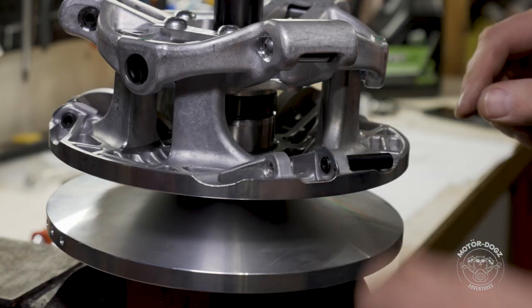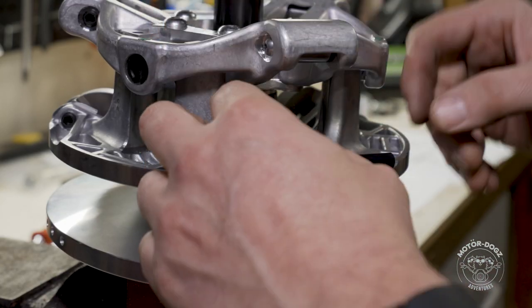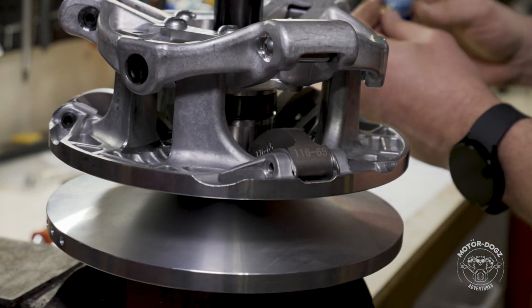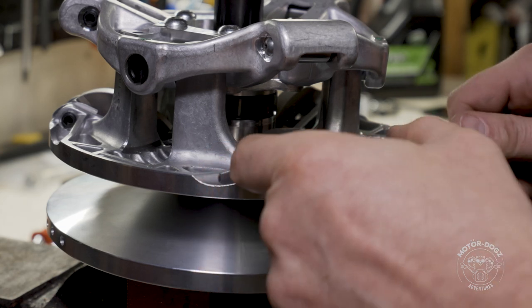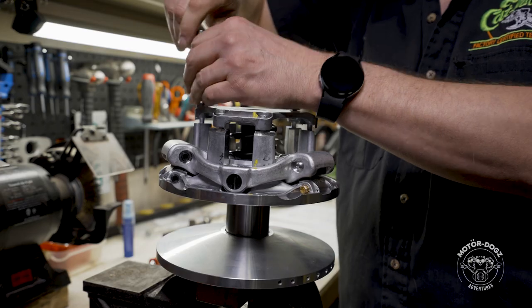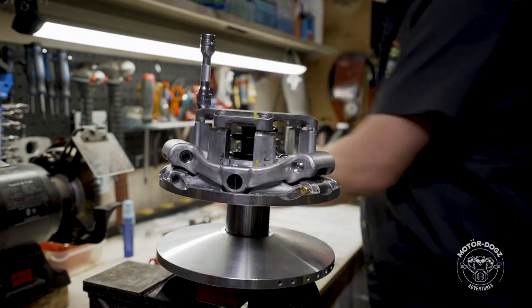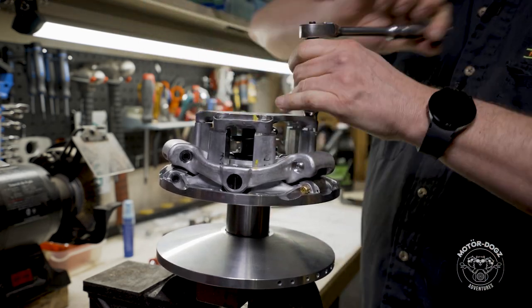Since the ADAP clutch is so new, the longevity is unknown. Early reviews appear to be positive, including good performance and belt life, as well as less belt dust compared to the Team primary. It does appear to be a well thought out design, and replacing the rollers is simple compared to those previous designs used by Arctic Cat.